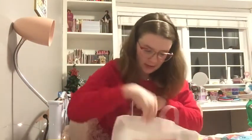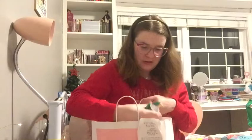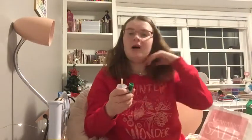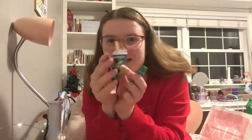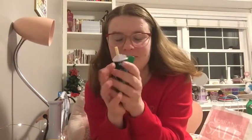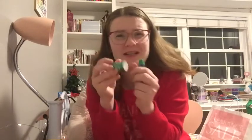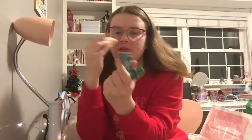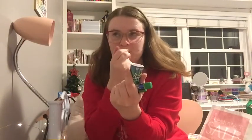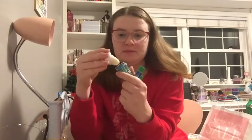I got this cute little bracelet. It has a little cupcake charm on it and a heart. I actually broke this today but managed to fix it, thankfully. I also got these really cool — my favorite pop is Sprite, and I got three little Sprite-shaped lip balms. They actually smell like Sprite, and this one is literally shaped like the pop. It literally smells like Sprite; it doesn't really taste like it, but it's nice.